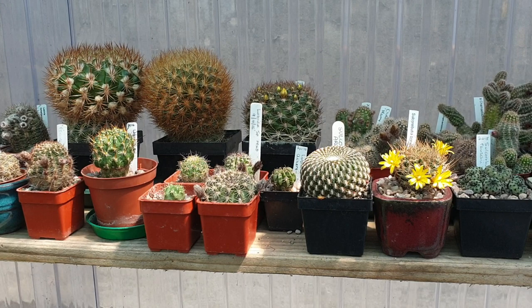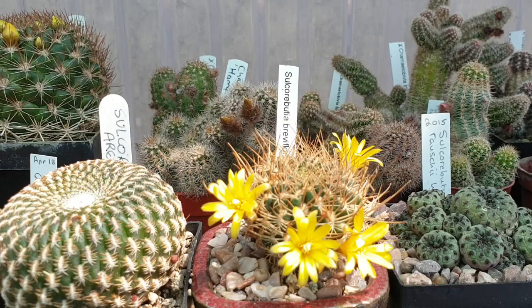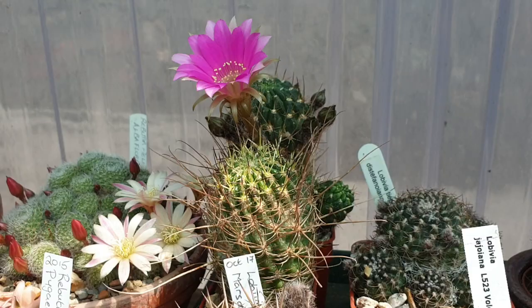A lot of the cacti are flowering now, so I'm just going to go through the ones that are actually flowering now. Sulca Ribotia Breviflora just opened this morning, and Lobivia Acceotensis again — this one just opened this morning too.